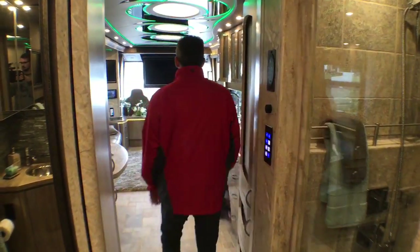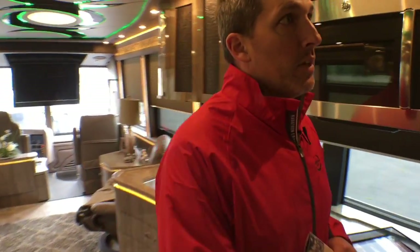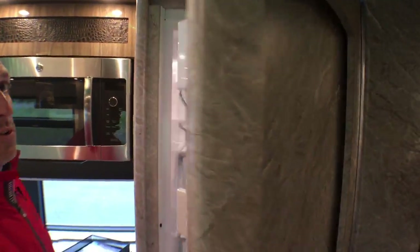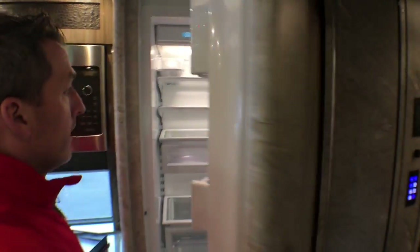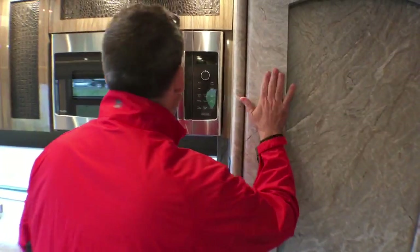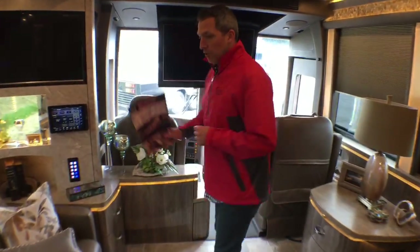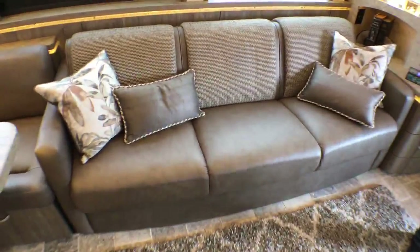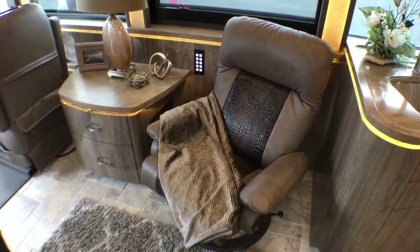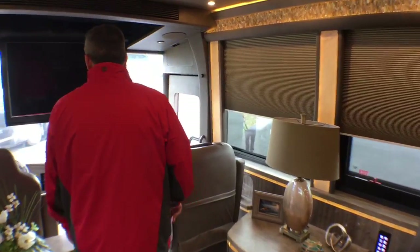Let's move here into the galley of Coach 1257. This is the galley right here, and into the salon. You've got the couch that goes down to a sleeper sofa. You've got the chair here with the embossed leather crocodile pattern, which is also on the cabinets in the galley. Is it crocodile or alligator? It's a crock-a-gator!